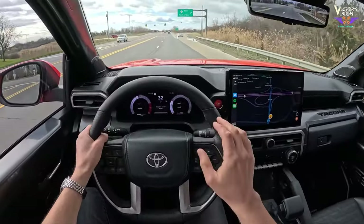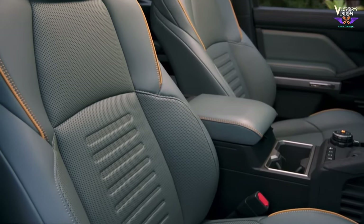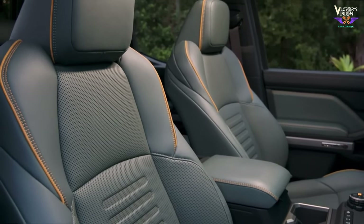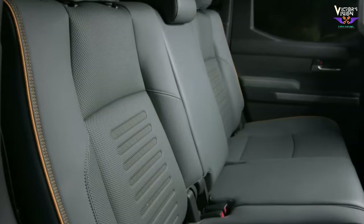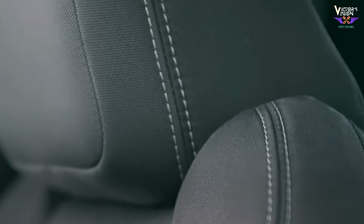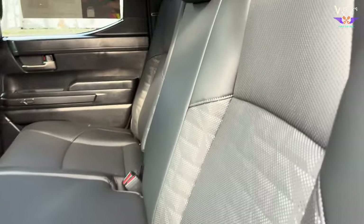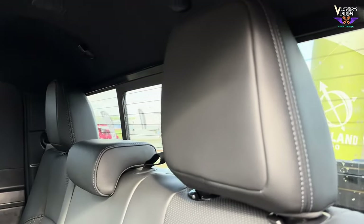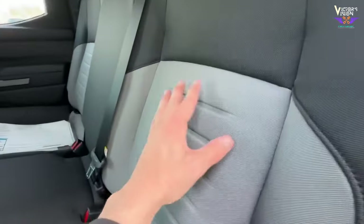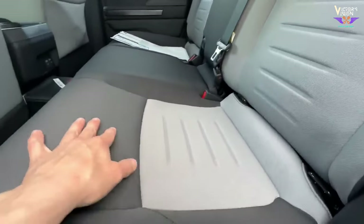The front seats of the Tacoma TRD Off-Road are typically covered in durable materials such as water-resistant fabric or leatherette. These materials can withstand dirt, mud, and spills — a must for any off-road enthusiast. Look for features like heated seats for chilly mornings and ventilated seats for hot days. The TRD Off-Road prioritizes both functionality and comfort.